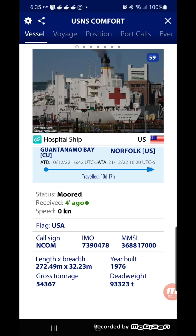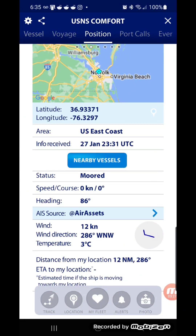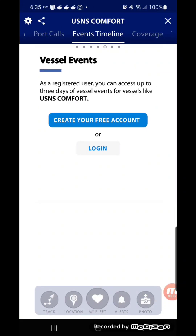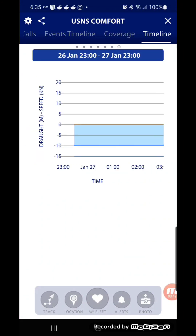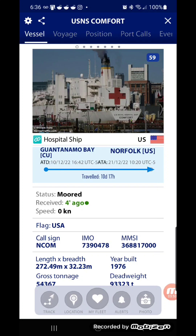This one is in Norfolk right now. It arrived December 21st, and that's why it came to mind because I saw it a couple days ago. It shows you where it came from and where it's heading. It gives you the exact position — latitude and longitude. Some data on here you have to pay for, but just the basic tracking to see where exactly a ship is located or where they're heading, you don't need to pay for that.